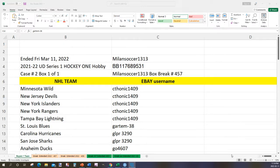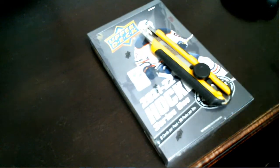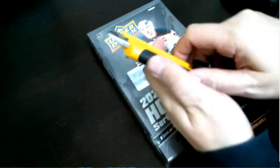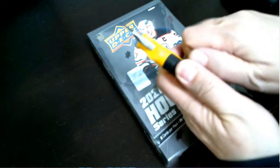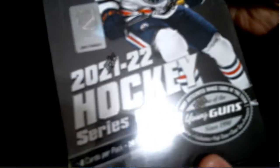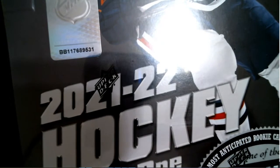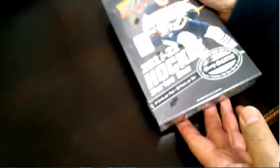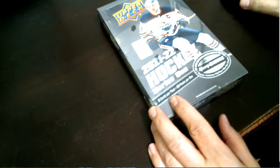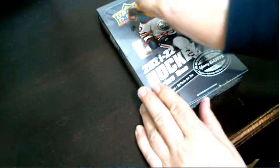Coming back to the top, ending nine five three one, time eleven fourteen. Let's switch to the webcam and get started. I'll show you the serial number before I crack the box — nine five three one. Good luck everyone, I'm excited to open this, my first box in a while. Let's get started.